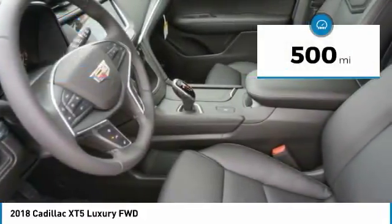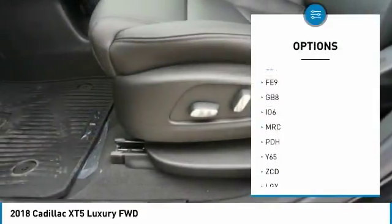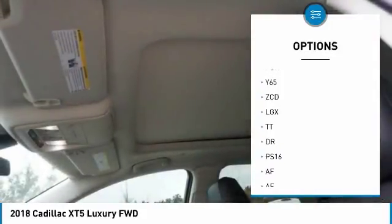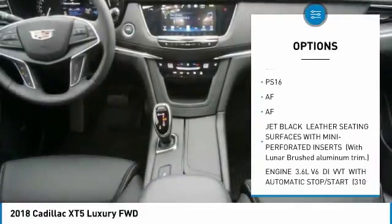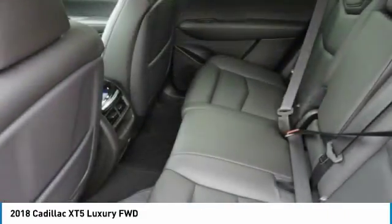This vehicle has less than 500 miles. Here are some of this vehicle's great options: anti-lock braking system, power steering, aluminum wheels, four-wheel disc brakes, FWD, tires front all season, tires rear all season, four-piece floor mat set, sun moonroof.